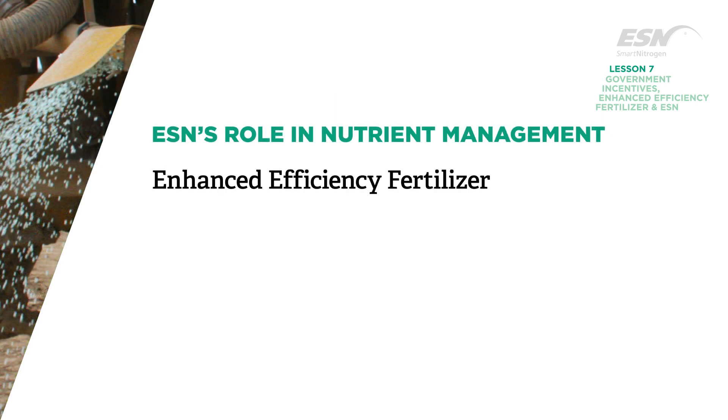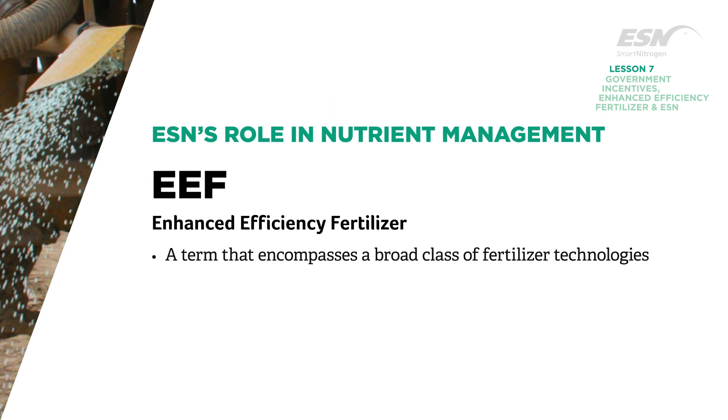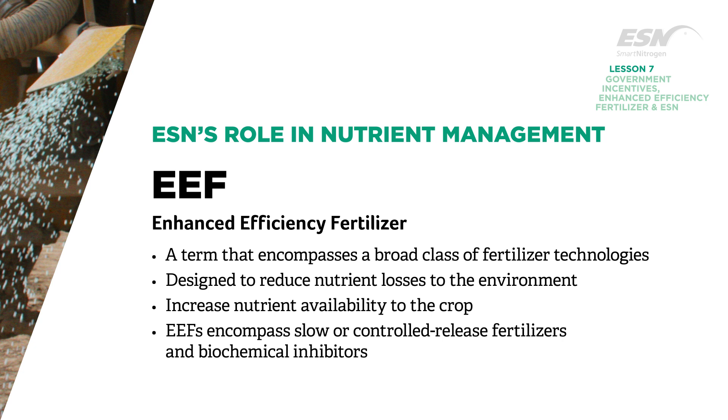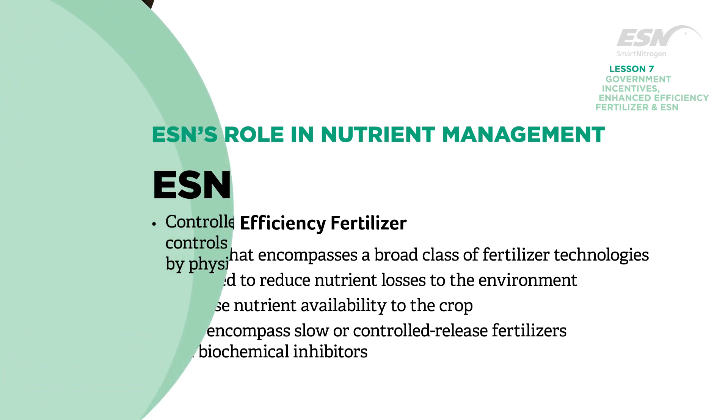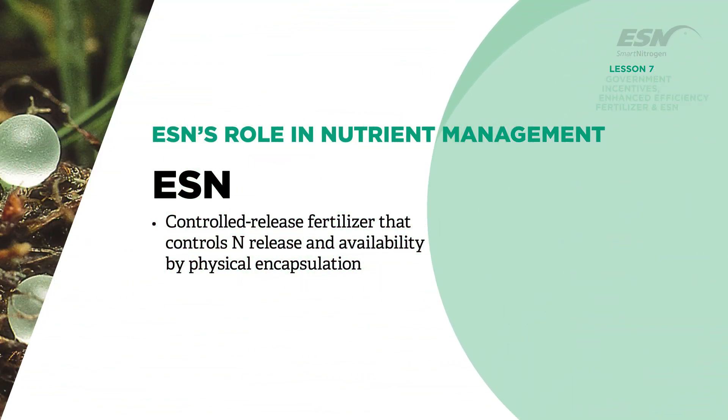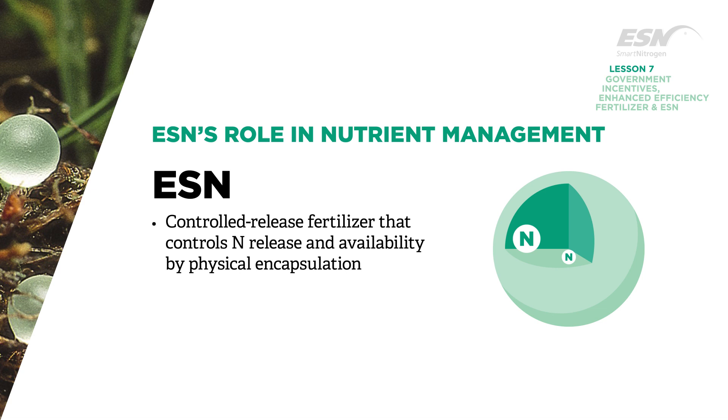Enhanced Efficiency Fertilizer, or EEF, is a term that encompasses a broad class of fertilizer technologies designed to reduce nutrient losses to the environment and increase nutrient availability to the crop. EEFs encompass slow or controlled-release fertilizers and biochemical inhibitors. ESN is a controlled-release fertilizer that controls nitrogen release and availability by physical encapsulation.